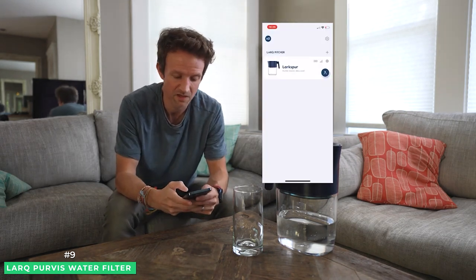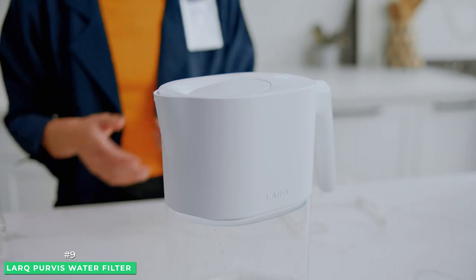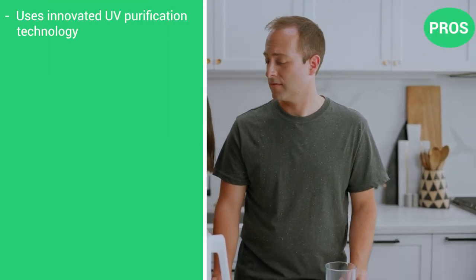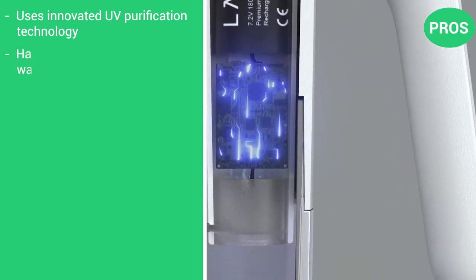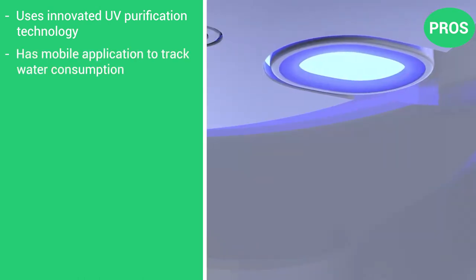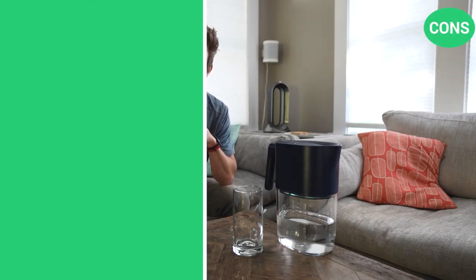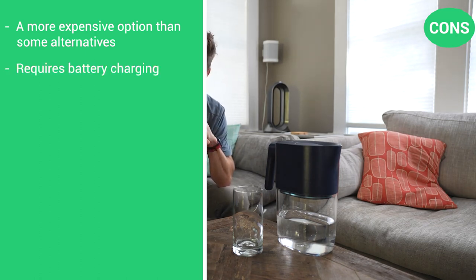We especially like the Lark mobile app that acts as a mobile control center for your water filter pitcher to keep track of your filter life and water consumption. Here are the pros of the Lark: it uses innovative UV purification technology, has a mobile app to track water consumption, a large 8-cup capacity. The cons: it's a more expensive option than some of the alternatives, and it does require battery charging.